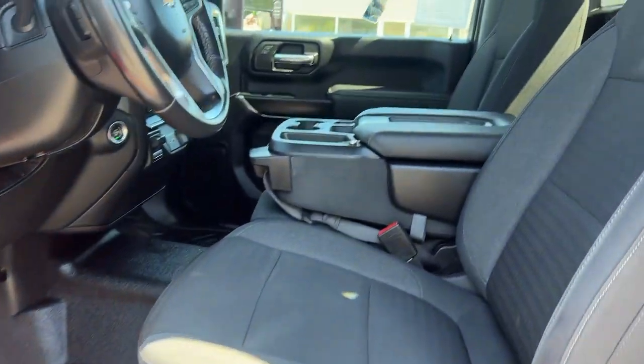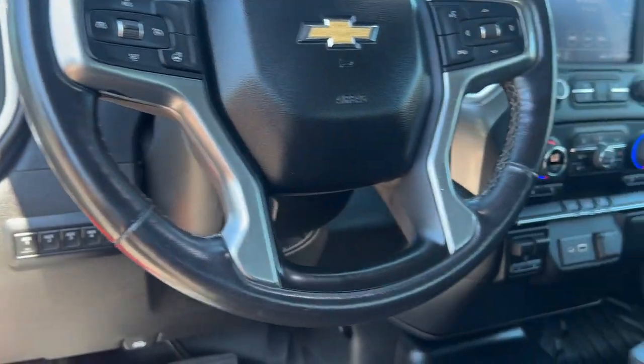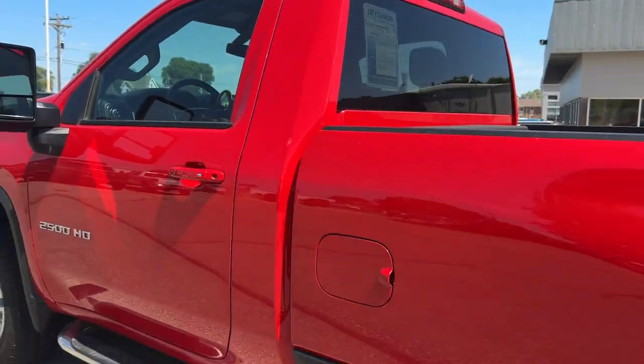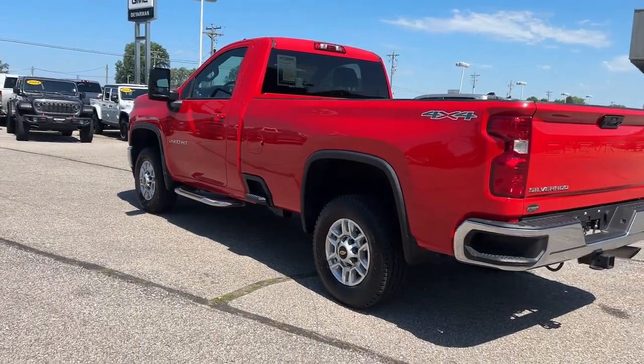The following are some of this vehicle's highlighted options: heated steering wheel, Apple CarPlay and/or Android Auto, heated driver's seat, keyless entry, satellite radio, remote engine start, heated mirrors, fog lamps, premium sound system, and backup camera.